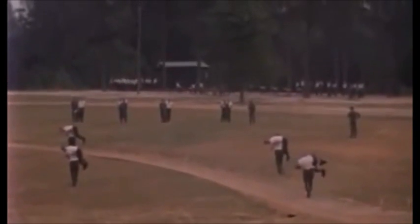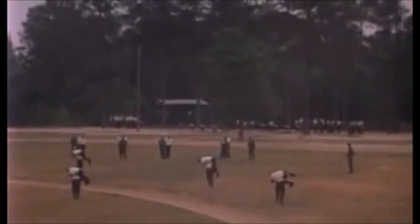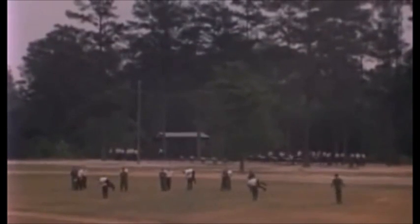Early in your basic combat training, you'll be given your first Physical Combat Proficiency Test, or PCPT. This is a way of rating your fitness and gives the Army a yardstick for measuring your improvement and the efficiency of the fitness program.